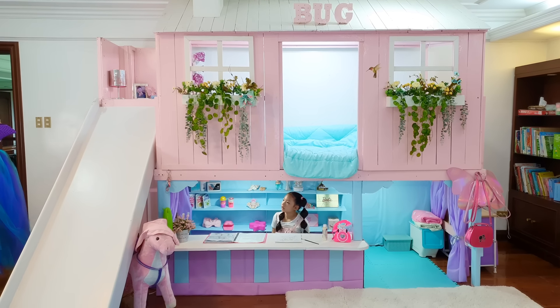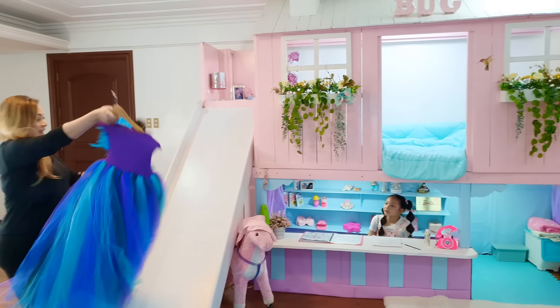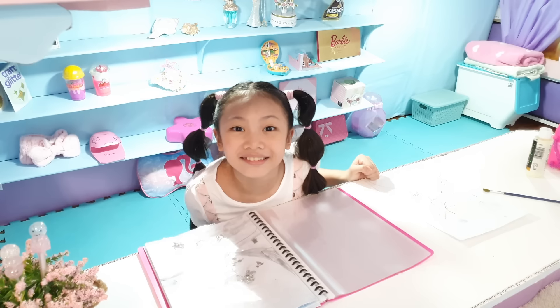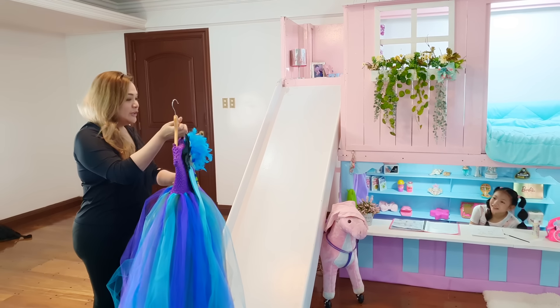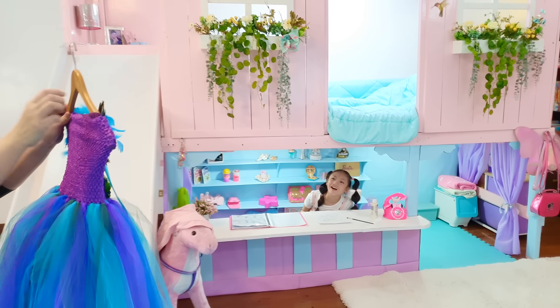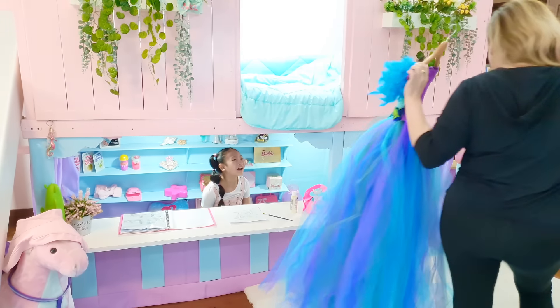Bug! Guess what? Ta-da! Wow! That's such a nice dress! I know! Your mom sent it over and told me that I should let you try it on! It's even a peacock! I know! That's my favorite bird!